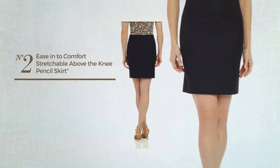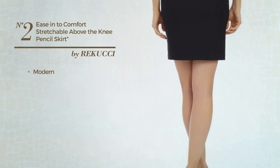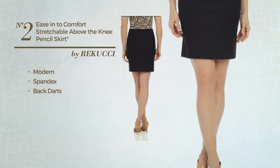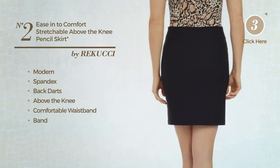Number 2: An All Casual Slim Skirt. Featuring a melange modern style, crafted from stretchy spandex, styled with backdarts. This skirt includes above the knee length, comfortable waistband, band and no buttons. Available just in this color.